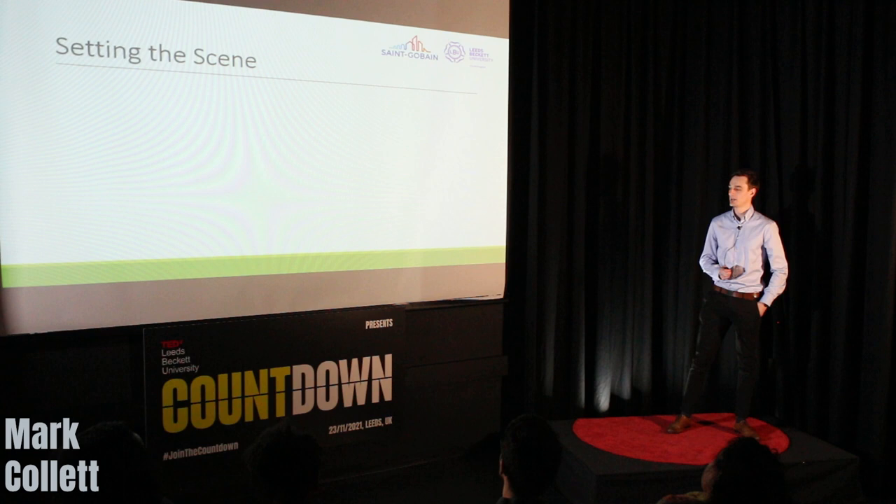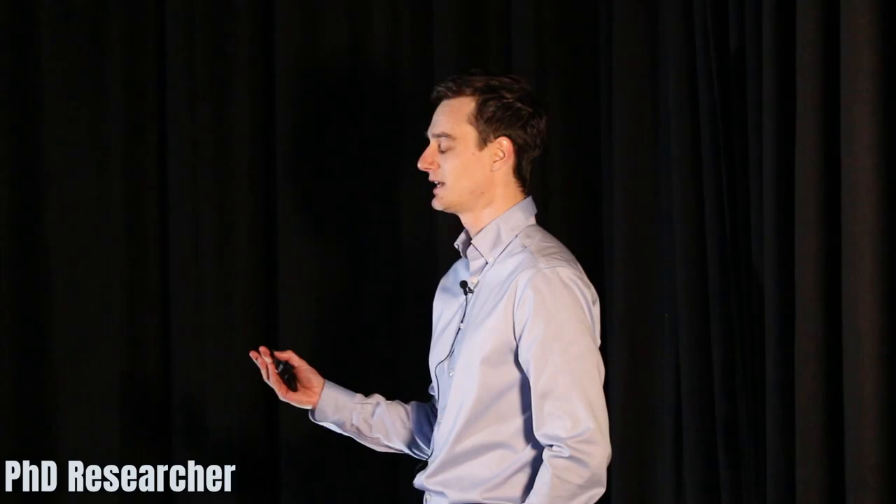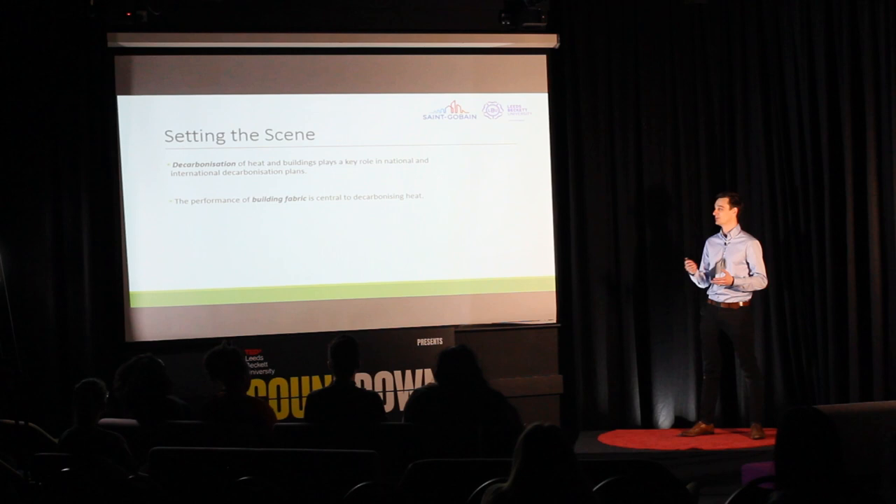I'd like to start with a bit of scene setting and background information. When we think about decarbonisation — decarbonising our country as a whole and our net zero targets — the decarbonisation of building operation and in particular heating those buildings plays a key role. And when we open up the puzzle of heat decarbonisation, the performance of building fabric is really central to how we solve that puzzle.